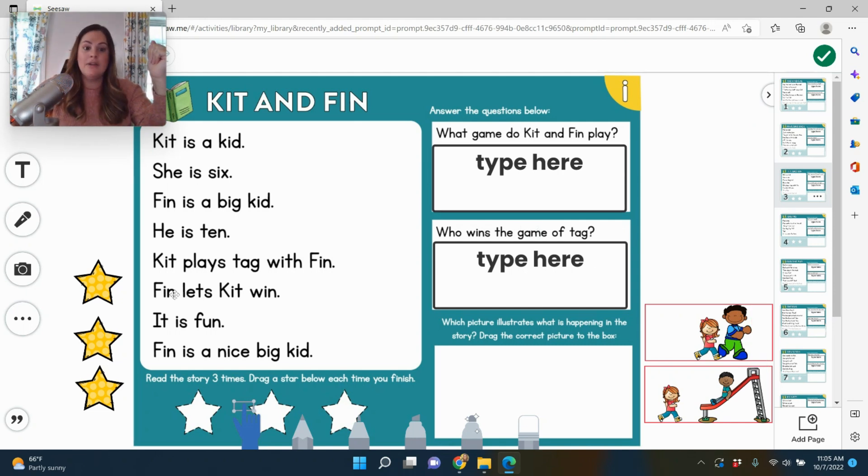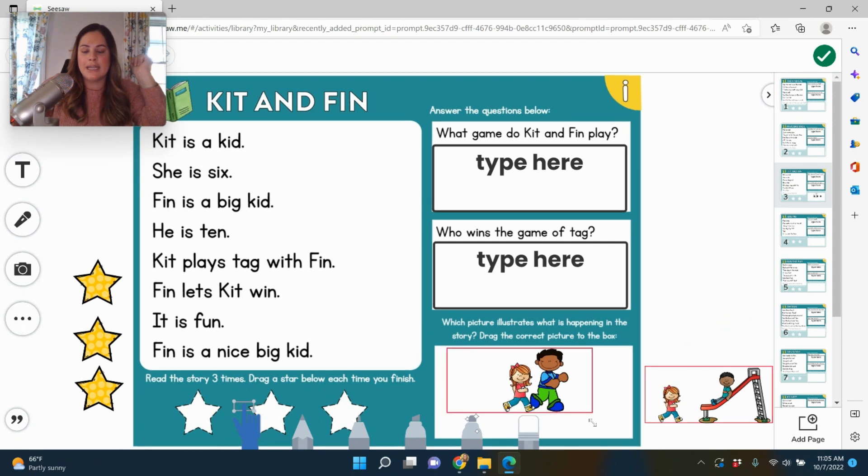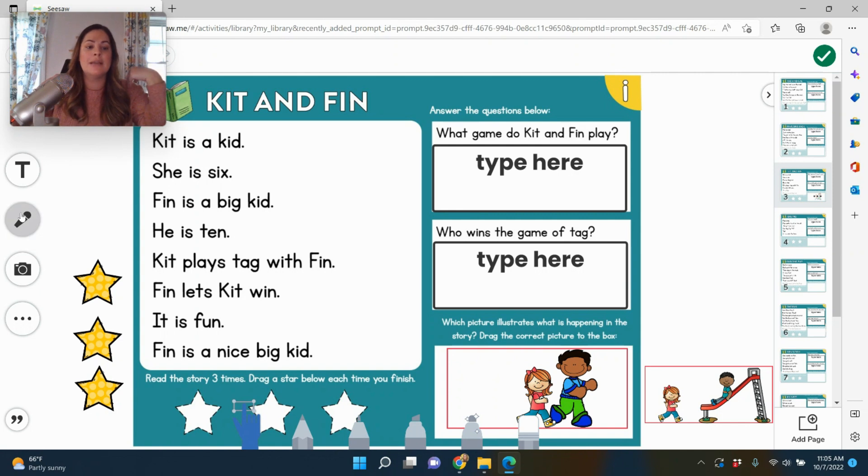After each time they read it, they drag a star. Then I include some very simple comprehension questions — always two. For example: 'What type of game do Kit and Finn play?' They type 'tag.' 'Who wins the game of tag?' They type 'Kit.' Then they choose which picture illustrates what's happening in the story. In Seesaw, I also like to have them press the record button and record themselves reading the story so I can hear it — you can't do that in Google Classroom, but it's a version I love to use.